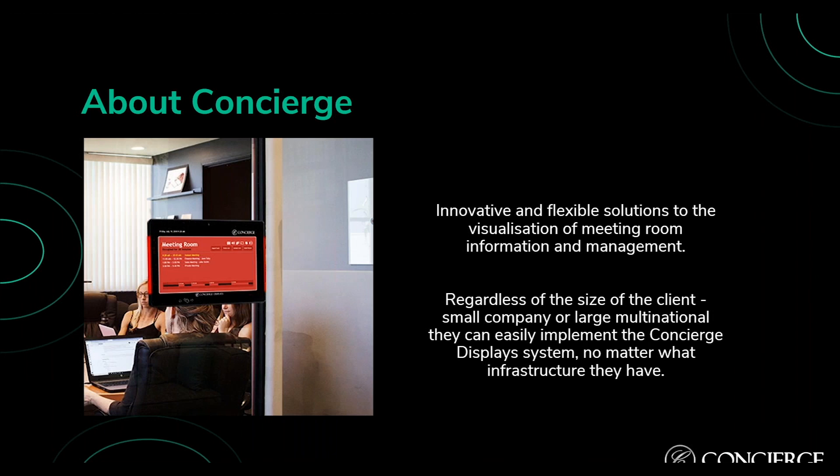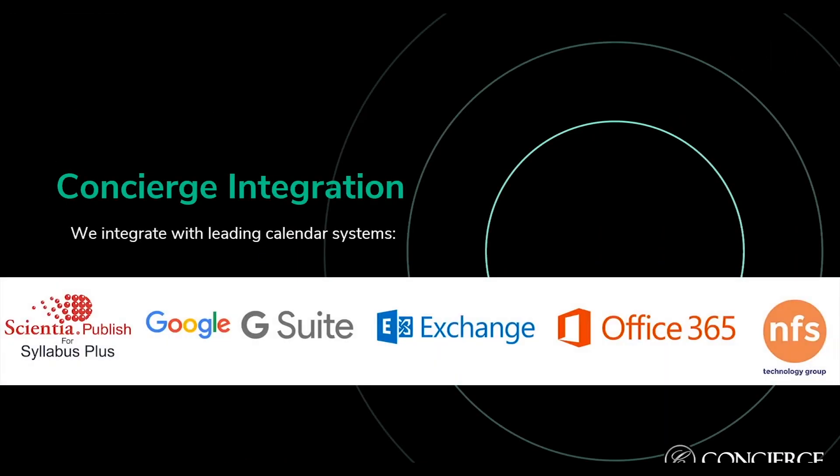Key features: customers can view daily, weekly, or monthly information; book a room immediately or for a future date or time; extend bookings or finish early; and report room feature faults such as a faulty projector or video conferencing camera. Concierge integrates easily with leading calendar systems and timetabling software such as Scientia/Syllabus Plus, Google G Suite, Microsoft Exchange, Office 365, and NFS Group — all manageable through the Concierge admin website.